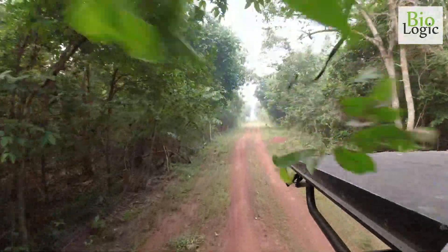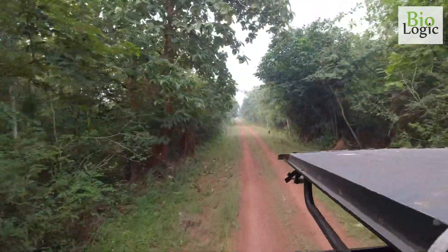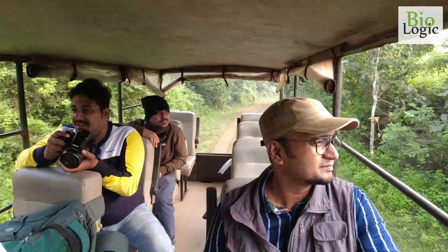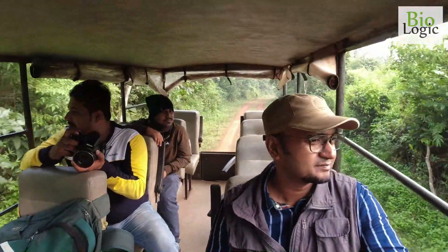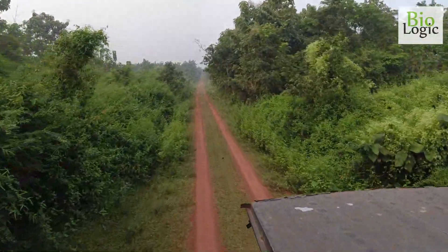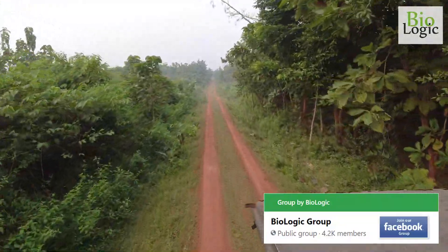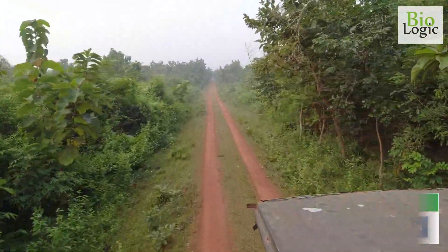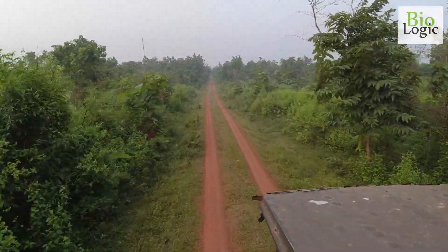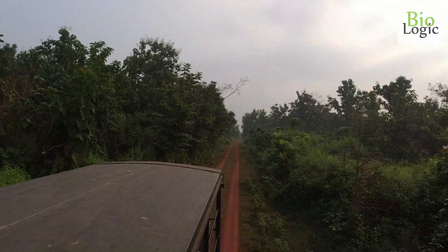The sanctuary enjoys a tropical climate with three distinct seasons: summer, monsoon, and winter. Flora is moderately diverse with an intimate mixture of semi-evergreen and deciduous plants.